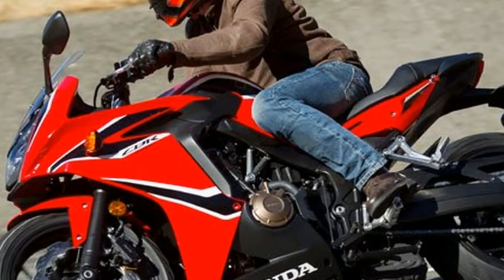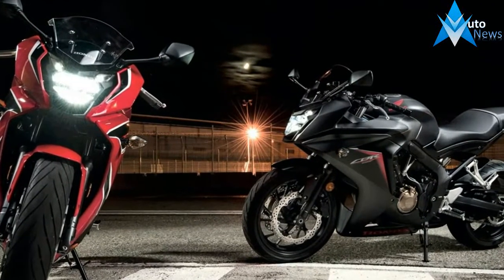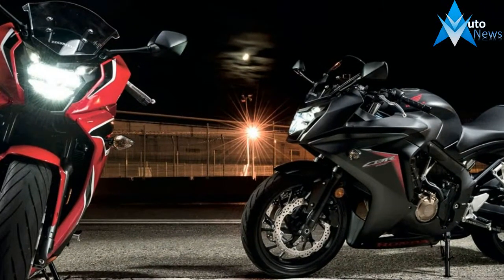The 2018 Honda CBR650F gets a new LED headlight, new air ducts in the fairing, a reworked exhaust system, and revised suspension and brakes.